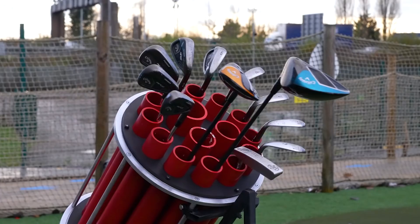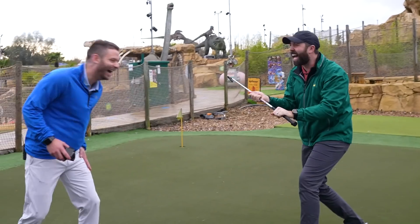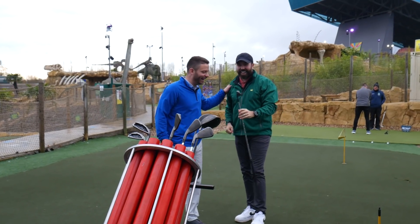Let's go — eight iron! Here it comes. I can't see it. That is a good catch. That is so good. I want to go again.